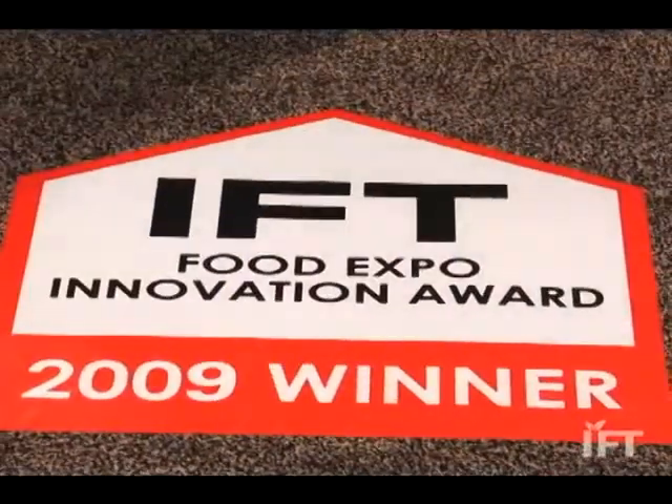It's a tremendous honor. A lot of work went into this and it's very rewarding for us as a company and particularly for the people on the team that made this happen.